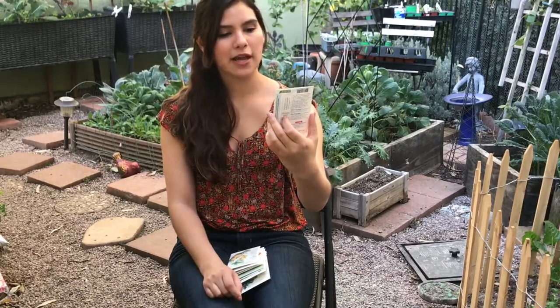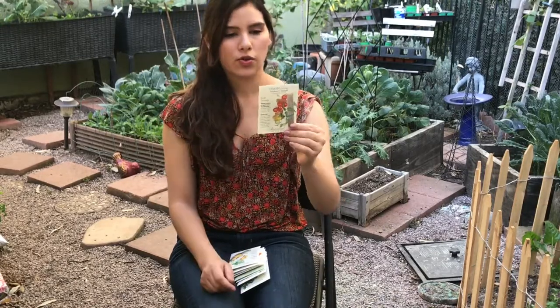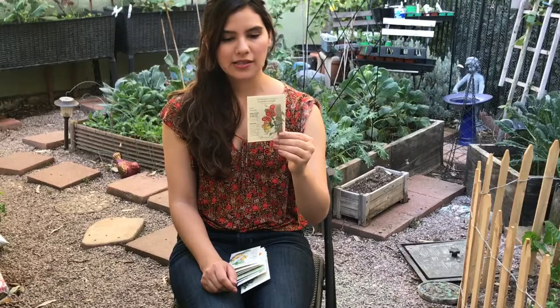These bite-sized, delightfully sweet, flavorful fruits are also crack resistant, which is great. I'm so excited to try these out.